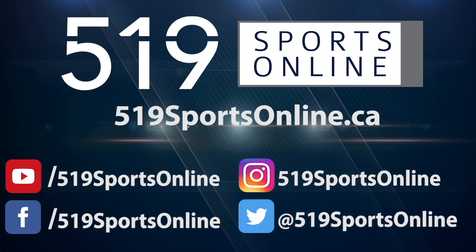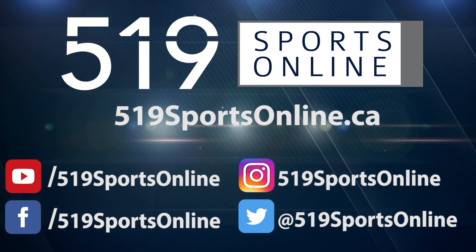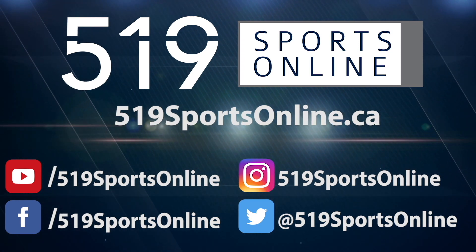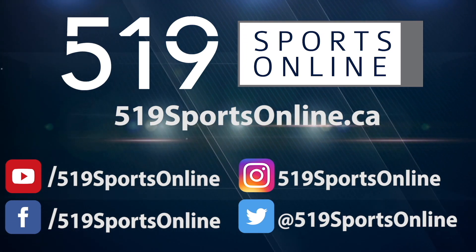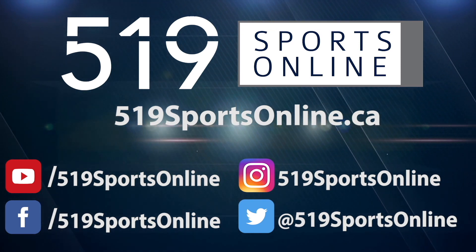For more highlights, visit our website, 519sportsonline.ca. Be sure to subscribe to our YouTube channel, and follow us on Facebook, Instagram, and Twitter.